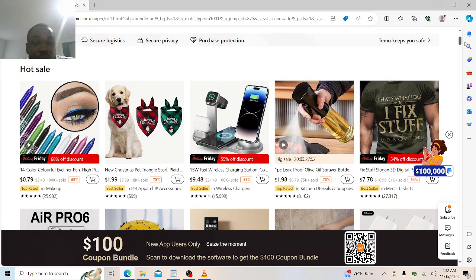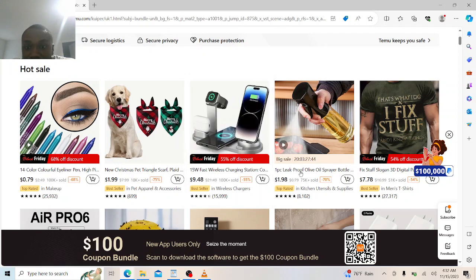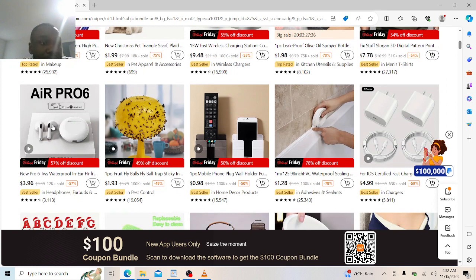Look at different Christmas stuff, different Thanksgiving stuff you're trying to get. You have the free phone handle — it costs $9.48. You have the spray pan for your kitchen, it costs $1.98. Everything is super cheap, extremely cheap. You get the AirPort — see how much it costs — just $3.96, extremely cheap, and you get free shipping on it.